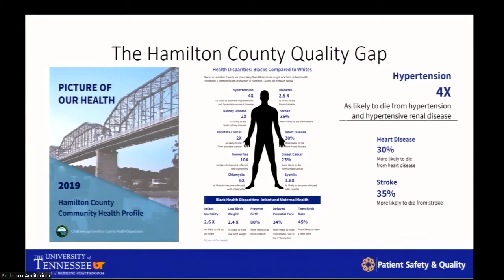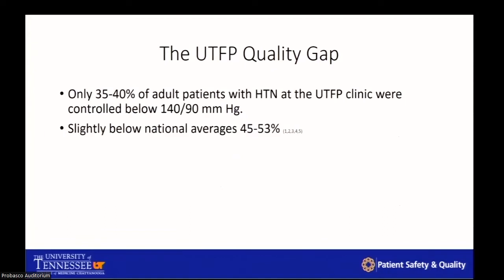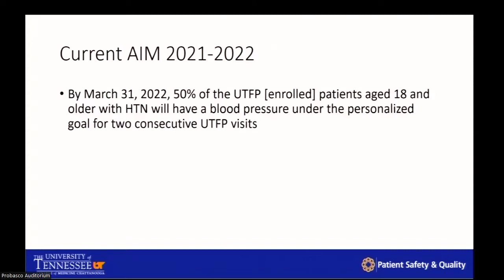Why did we start the project? In 2019, our county came out with startling statistics about health disparities between white and black populations. Most notable was that in the black population in our county, they were four times more likely to die of hypertensive-related illnesses, 30% more likely to die of heart disease, and 35% more likely to have stroke. These were completely startling. Looking at our own practice, we saw gaps: only about 35 to 40% of our patients were controlled with a blood pressure below 140 over 90, slightly below the national average of 45 to 53%.